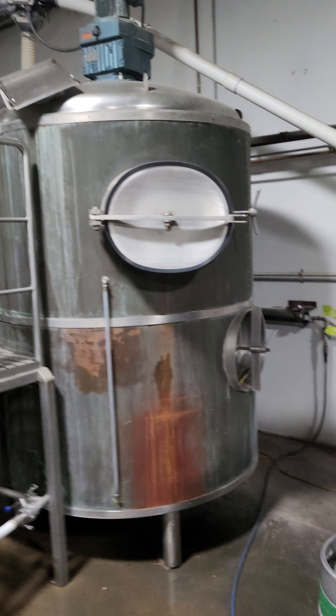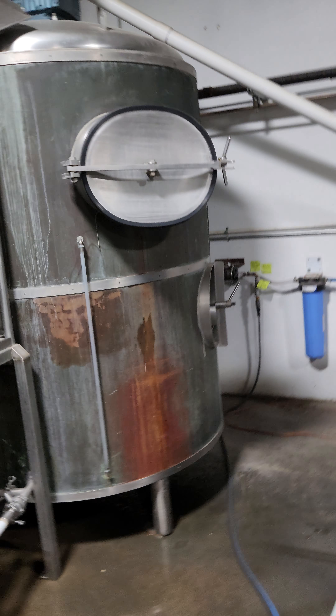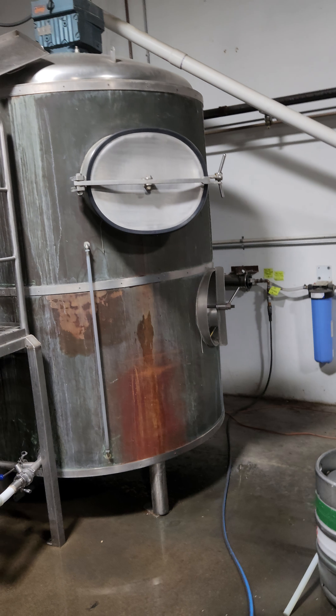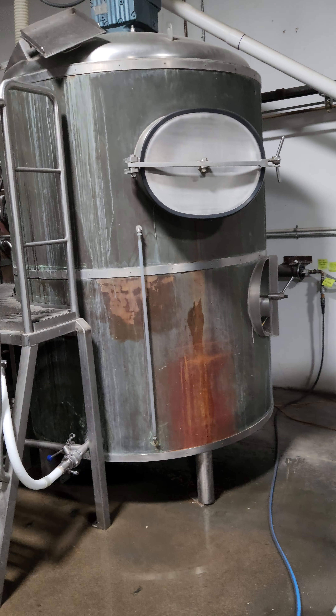It is copper clad, 15 barrel, combi tank — HLT at the bottom, mash at the top, kettle over there — 15 barrel size.